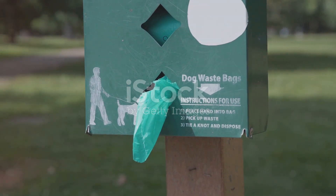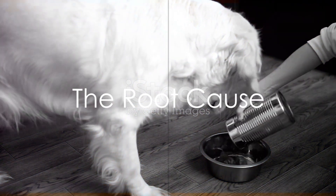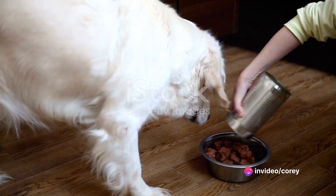But fear not, we have some solutions to help make your dog's poop less smelly. First, you need to understand why your dog's poop is smelly. It's a tale of diet, health, and digestion.